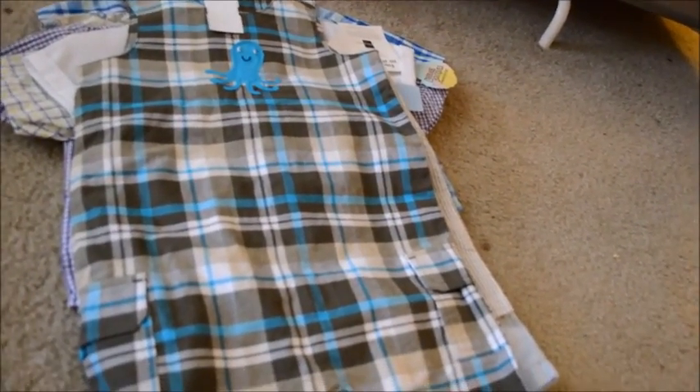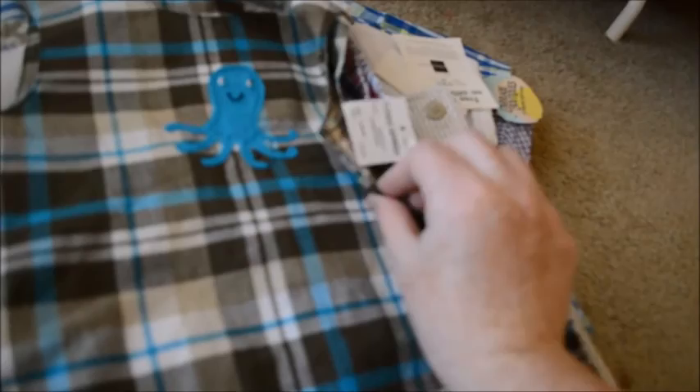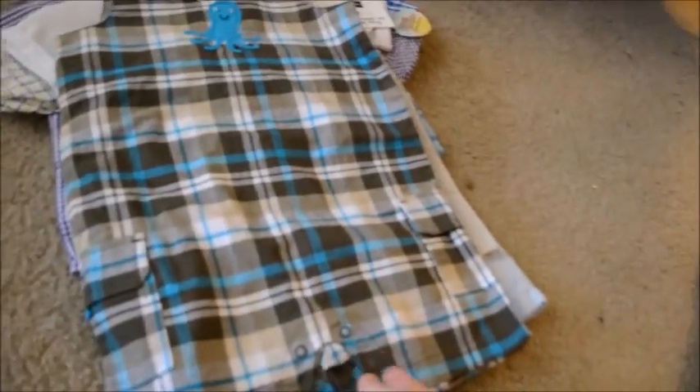This little romper is blue and brown with a little blue octopus. This is brand new with the tags and it was a dollar. I'm not sure why it was a dollar — it says 'apparel open,' we didn't know what that meant, but it's brand new.